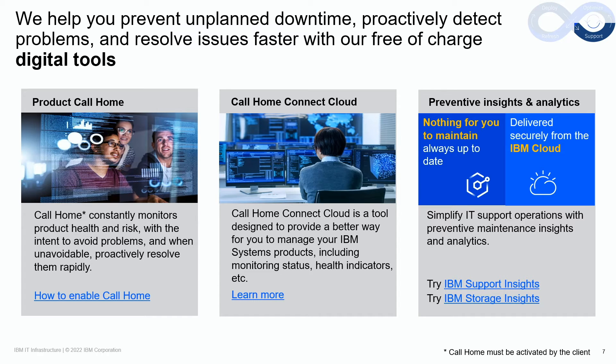Part of IBM's technology lifecycle strategy is focused on being proactive while detecting client issues and resolving them faster. This around-the-clock focus helps clients keep their IT infrastructure available and maintain their competitive edge. To identify and resolve issues faster, IBM uses the call home function in our products to electronically notify our support engineers of a real or potential future problem. With that information, IBM remote support engineers can work closely with the client and on-site IBM service personnel to resolve any issue quickly. A client can also use call home connect cloud to effectively manage their call home events. IBM uses digital information sent from our products to provide preventative and predictive insights and analytics, all designed to help clients make the best decisions for their IT infrastructure.